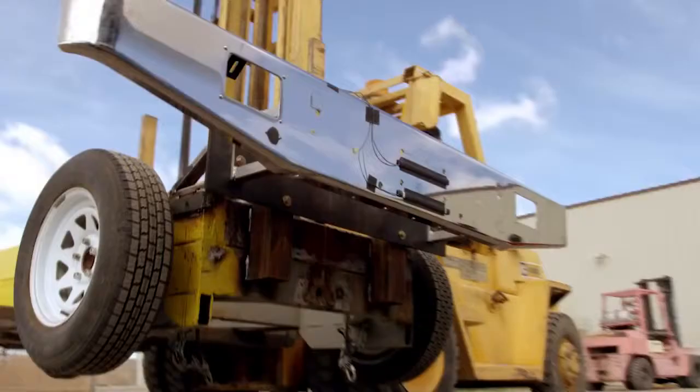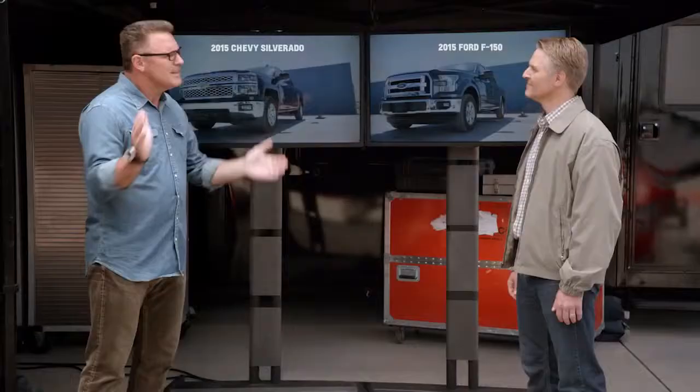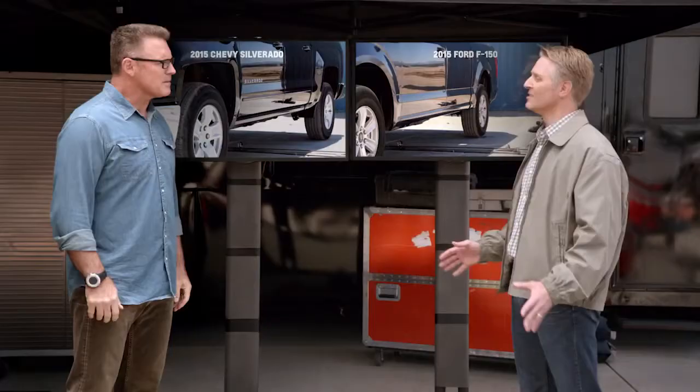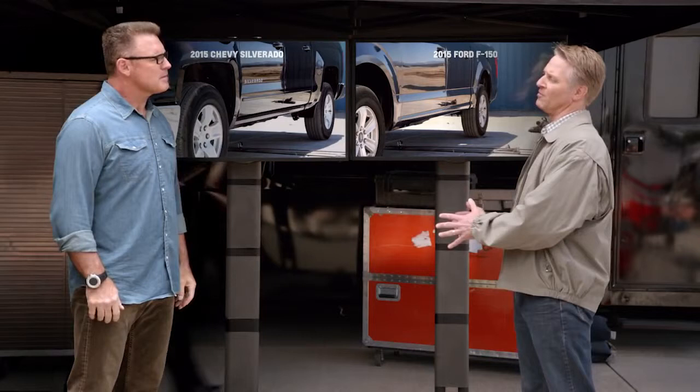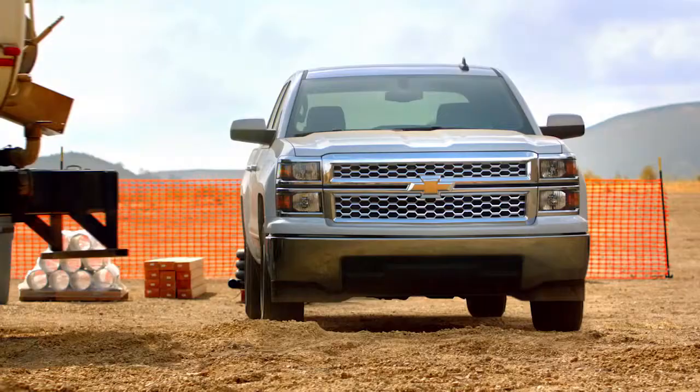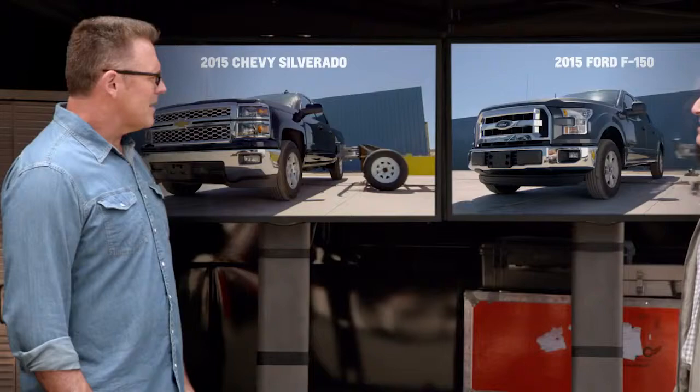Chevrolet hired an independent firm called AMCI Testing to find out. Recently, at a test facility in California, AMCI Testing took eight trucks — four Silverados and four F-150s — and inflicted some damage on them using identical test procedures. They basically recreated what would happen when a large truck backs into the side of a vehicle, like on a job site.